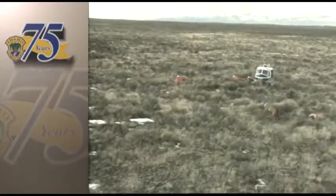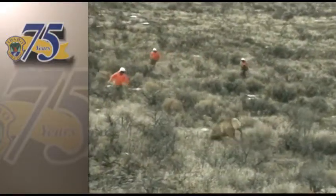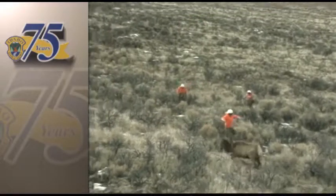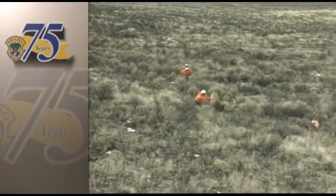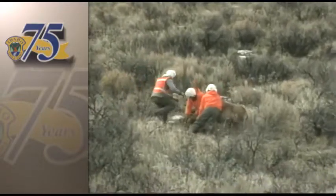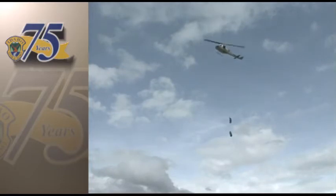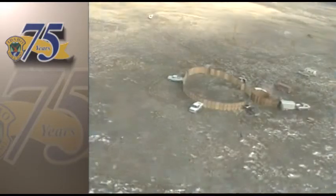The second helicopter hovers nearby while the mugging crew jumps out to wrestle the elk. Once the muggers hobble and blindfold the elk, she'll be slung beneath the helicopter and flown back to base camp.